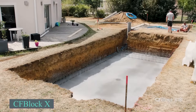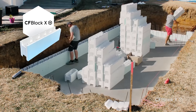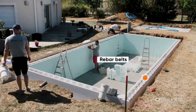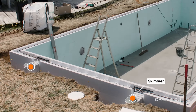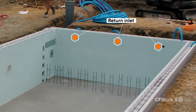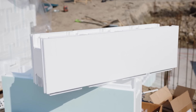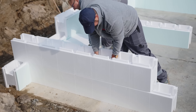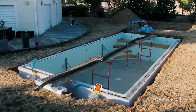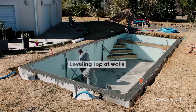Next we have CF Block X, a type of polystyrene block designed for swimming pool construction. These blocks represent a construction system similar to that of concrete blocks, but without the need for mortar. They have a bi-density structure, which offers several benefits during the construction process. Their high-density internal surface at 5 pounds per cubic foot reduces the risk of vertical wall markings and provides better insulation compared to traditional concrete blocks, which improves thermal efficiency. The blocks are larger than standard concrete blocks, measuring 49.2 inches by 14.8 inches by 9.8 inches, allowing for quicker wall assembly, but they're lightweight and easy to handle.